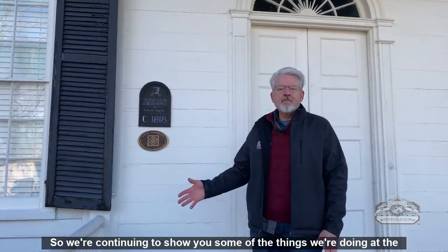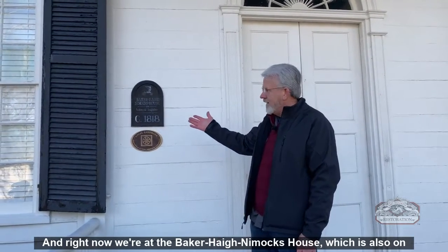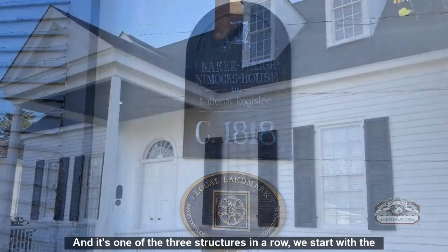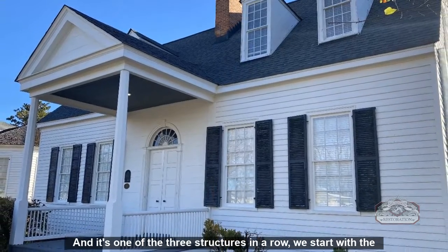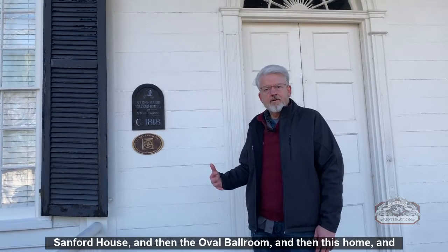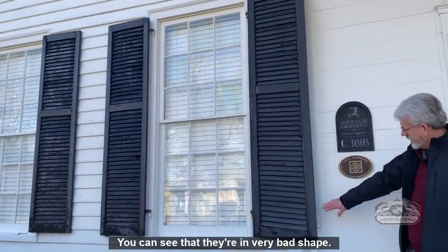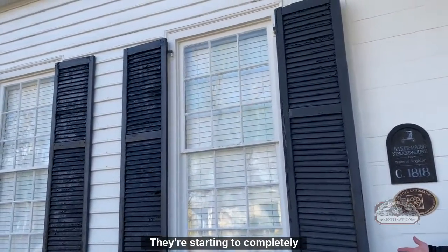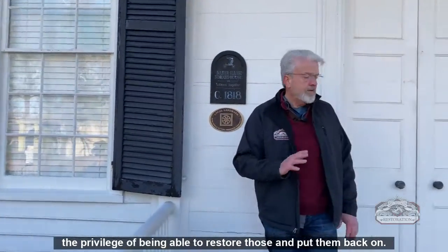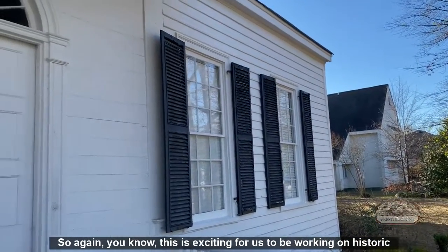Continuing at the Heritage Square Historic property, we're now at the Baker Hague Nimick's house, which is also on the historic record. It's one of three structures in a row — starting with the Sanford house, then the oval ballroom, and then this home. We're going to be rebuilding and restoring these shutters as well. You can see they're in very bad shape, starting to completely fall apart. There are eight shutters on the front of this home.